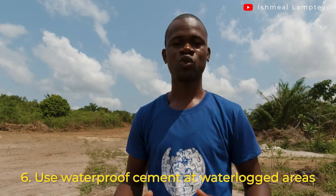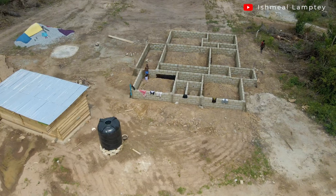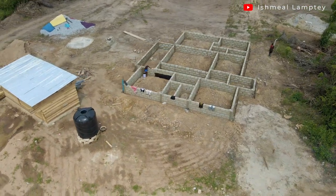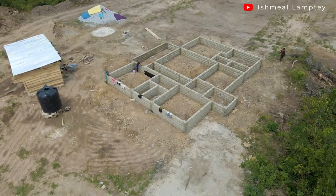Also, if you are building in places that are waterlogged, try as much as possible to use waterproof cement to help prevent water from coming into the foundation. That is also very important — using waterproof cement in locations that have waterlogged conditions.